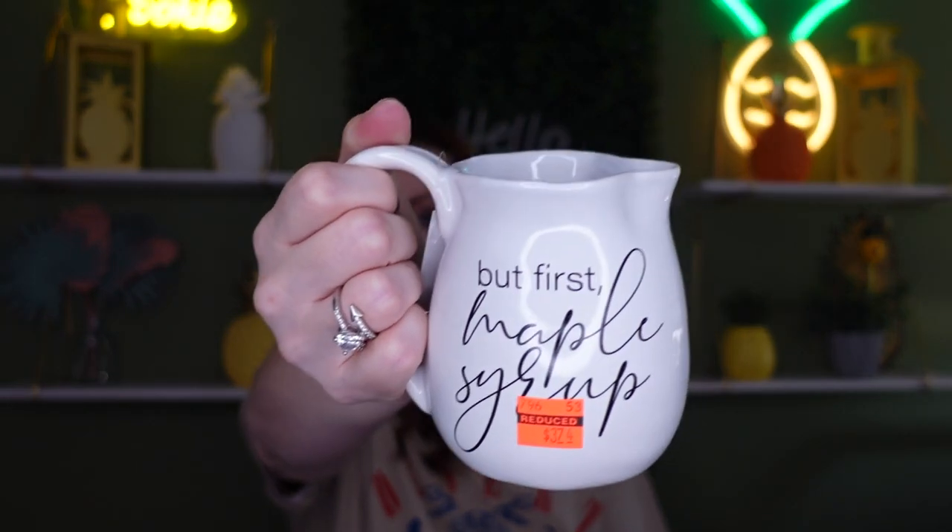Sitting next to the pancake plate was this cute syrup pitcher. It was normally $14.99 and I got it for $3.75. It says 'but first maple syrup' and you can microwave it. If you know someone who loves this type of stuff, this would make a great gift — even for Christmas basket-making season. How cute would a breakfast basket be for your mom or grandmother? Include this, the pancake plate, and some really nice maple syrup. With these prices, yes!